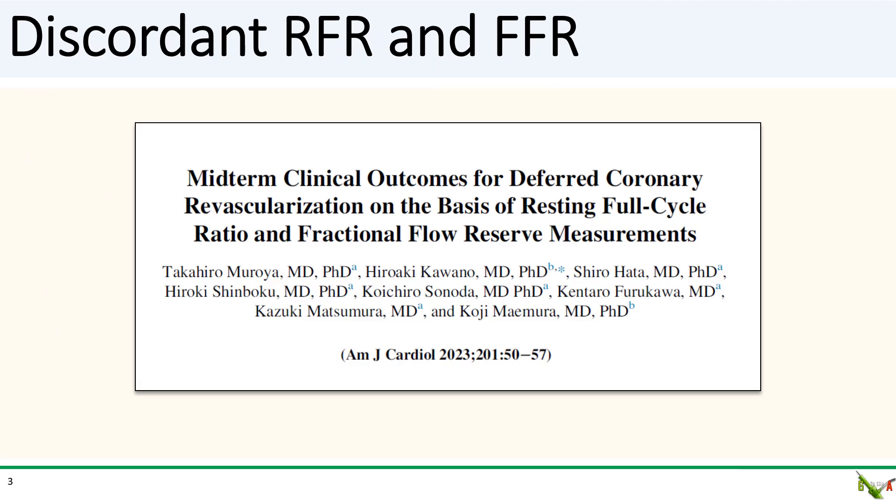There have been a few studies that have looked at this question, though they've all been relatively small. This 2023 Japanese study looked at clinical outcomes out to four years for 137 consecutive patients with discordant RFR and FFR results.